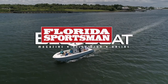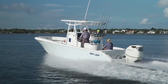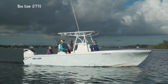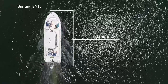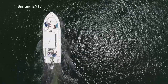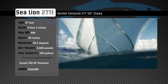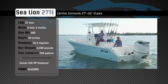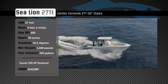Welcome back to Florida Sportsman Best Boat. Join our hosts as they take a closer look at the Sea Lion 27 TE. Representing the 27 to 32-foot class in the center console category, the Sea Lion 27 TE has an overall length of 27 feet, a beam of 8 feet 6 inches, and a max horsepower rating of 600. Built to provide comfort when venturing offshore, she has a draft of 20 inches, a dead rise of 22.5 degrees, a weight of 5,500 pounds, and a fuel capacity of 220 gallons.